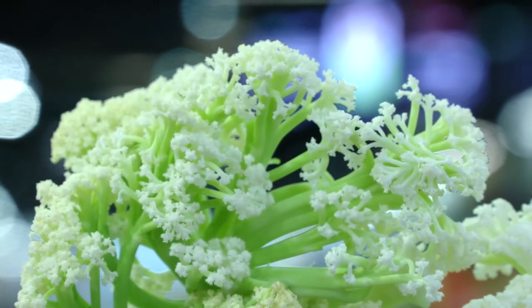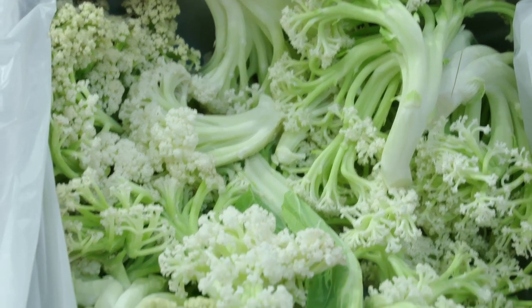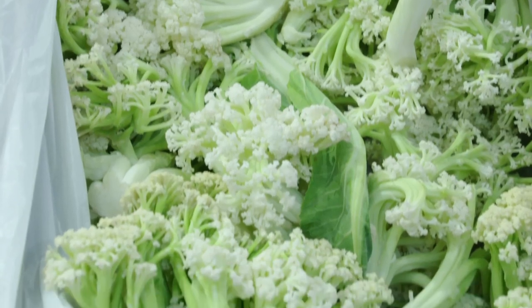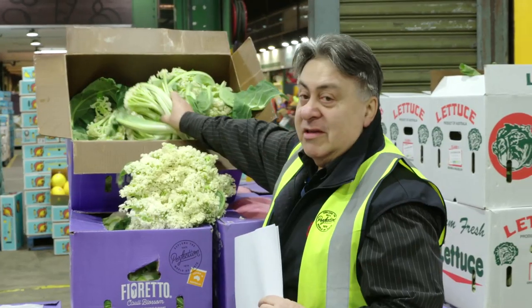It originally came out of Japan. A grower there crossbred a lot of cauliflower varieties because he wanted to get a sweeter cauliflower, and this is what he ended up with — and we're very happy with it. Before it's cut like that, this is how it grows — very similar to a cauliflower.